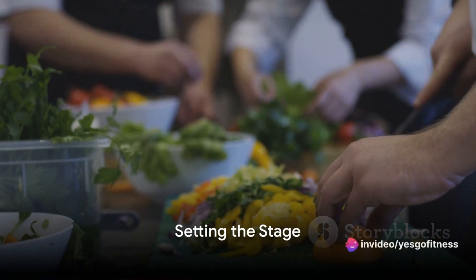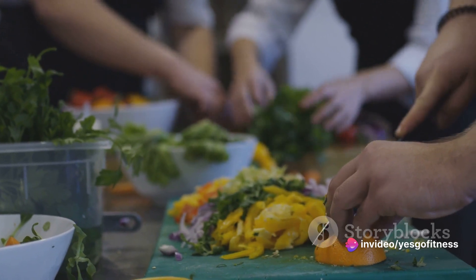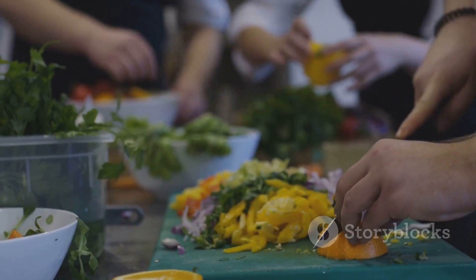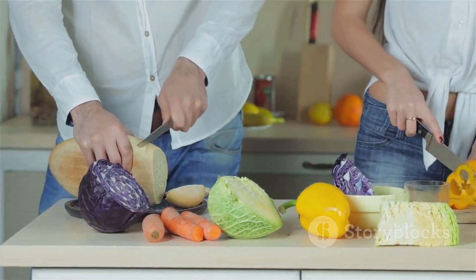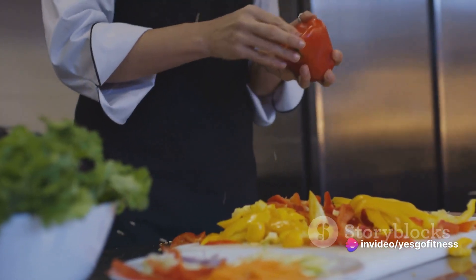Ever wondered how to meal prep for the entire week? Welcome to the ultimate guide to mastering this life-changing habit. Meal prepping is the practice of planning, preparing, and packaging your meals and snacks in advance, typically for the upcoming week, with the aim of making healthy eating more convenient and manageable.